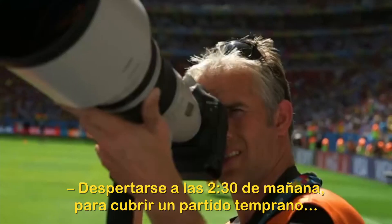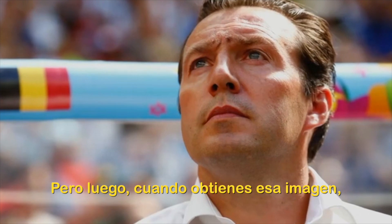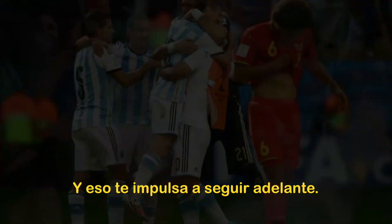Getting up at half past two in the morning to shoot an early game, you sometimes sit there and think, why do I do this? But then when you get that shot, it's just brilliant and you can leave the ground thinking, I've done it. It's great, and that carries you through.